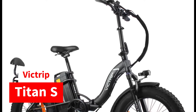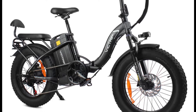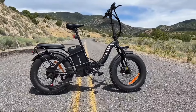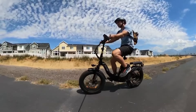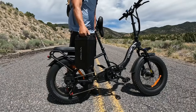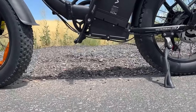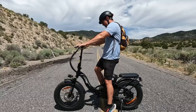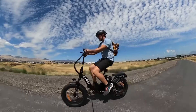Number three on our list, the Vic Trip Titan S stands out as a top-tier folding electric bike designed for riders seeking both reliability and performance. Boasting a powerful 32-ampere-hour lithium battery, this bike offers unparalleled endurance, providing up to 65 miles in electric mode and an impressive 100 miles in PAS1 mode, perfect for daily commuting or adventurous rides. Equipped with a high-speed 750-watt brushless motor, the Titan S effortlessly reaches speeds of up to 30 miles per hour with 80 Newton meters torque, ensuring adaptability to various terrains including 30-degree inclines.